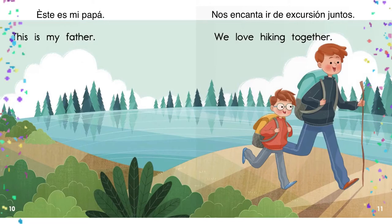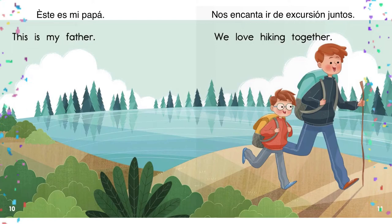This is my father. Este es mi papá. We love hiking together. Nos encanta ir de excursión juntos.